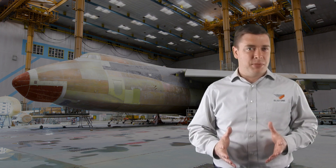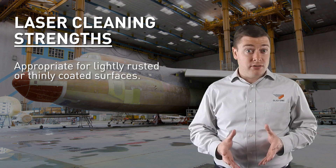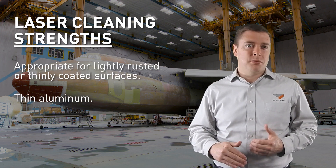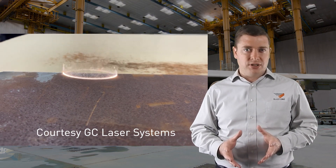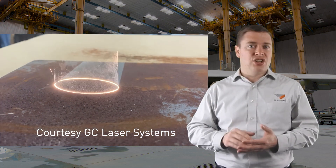The strengths of laser blasting are when you're dealing with lightly rusted or thinly coated surfaces. A great example of this is its competency on thin aluminum in the aerospace parts industry. They frequently use this technology because it cleans very fast and efficiently due to the laser transferring energy onto the surface.